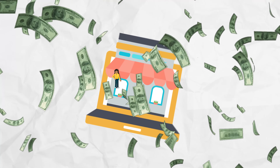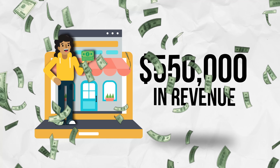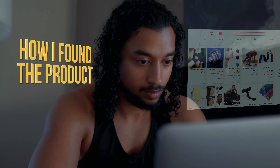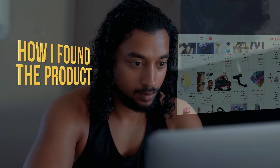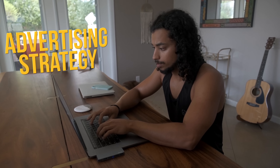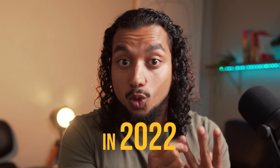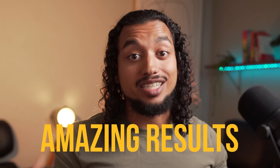What's going on guys? Today I'm going to be revealing how one of my dropshipping stores was able to do $550,000 in revenue the very first year in business. Not only am I going to show you exactly how I found this product, but I'm going to be going over the entire advertising strategy and show you how you can implement this in your store in 2022 and get some amazing results.